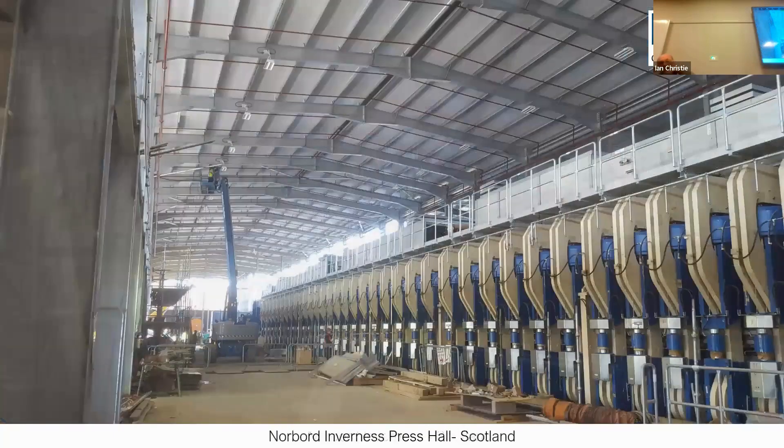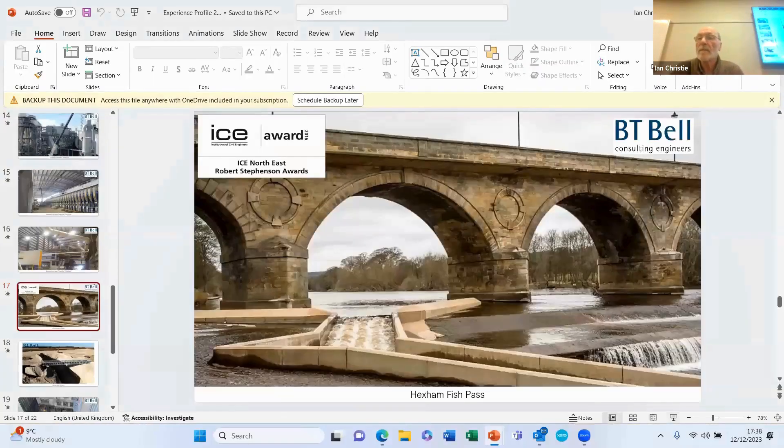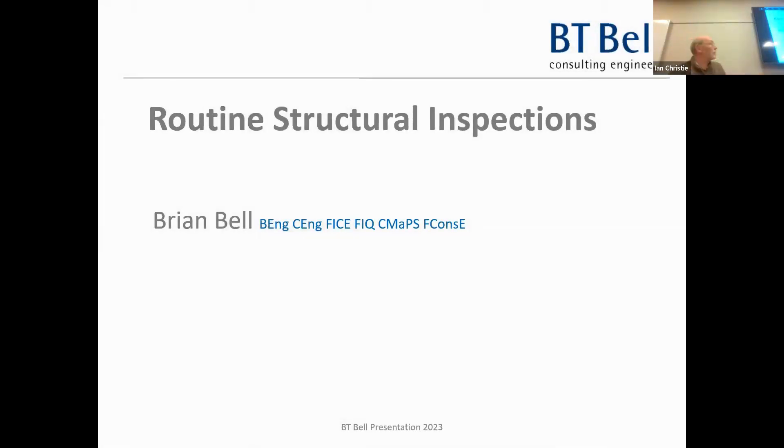I'm happy for people to put their hand up and ask questions as we go, or keep them to the end - this is going to last about 45 minutes altogether. I should mention we won Robert Seatman's Award for a fish pass in Hexham. I'm a Fellow of the Institute of Civil Engineers and have been for over 20 years, and I do a lot of structural inspections in Scotland at the minute, mostly for Tarmac.